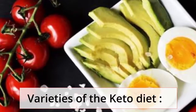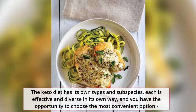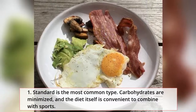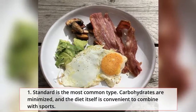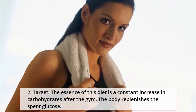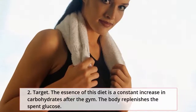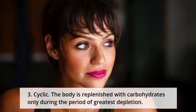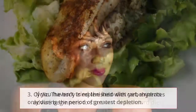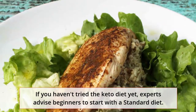Varieties of the keto diet. The keto diet has its own types and subspecies, each effective and diverse in its own way, giving you the opportunity to choose the most convenient option. 1. Standard: the most common type — carbohydrates are minimized and the diet is convenient to combine with sports. 2. Target: the essence of this diet is a constant increase in carbohydrates after the gym, replenishing spent glucose. 3. Cyclic: the body is replenished with carbohydrates only during the period of greatest depletion. If you haven't tried the keto diet yet, experts advise beginners to start with a standard diet.